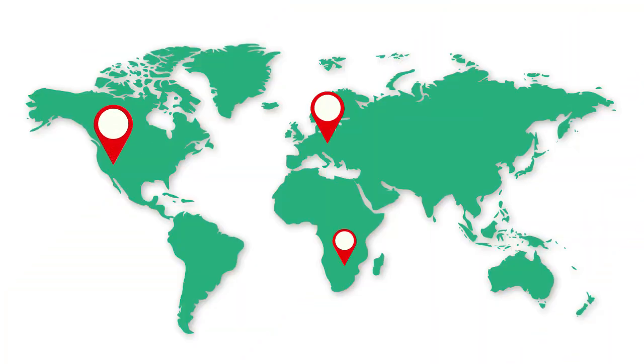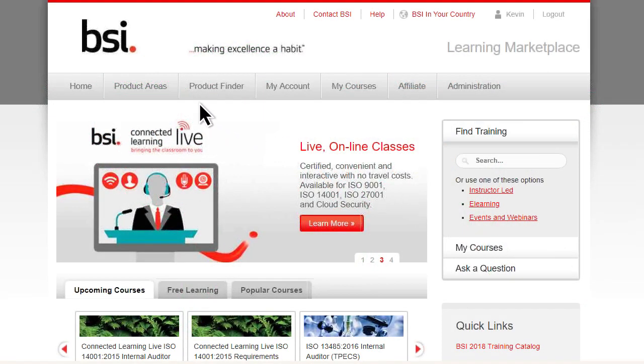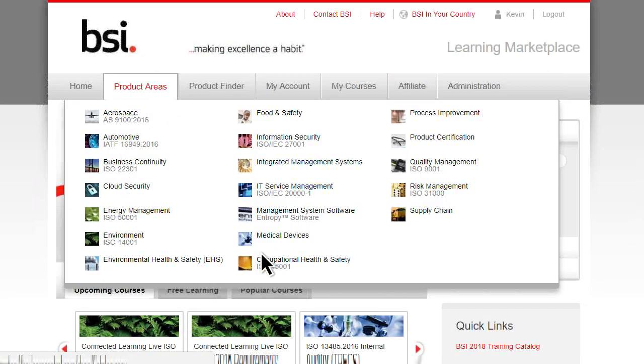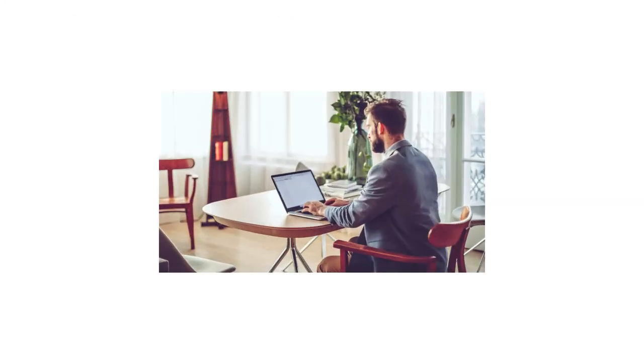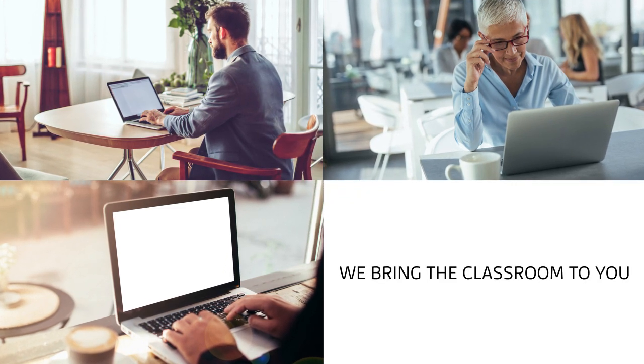Organizations worldwide use Connected Learning Live to access industry-leading training courses led by instructors who are the best in the business. Save time and money by taking classes wherever there's an internet connection, in a real-time environment where you can interact with instructors and students.